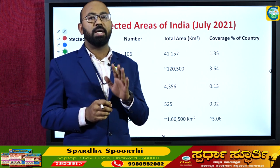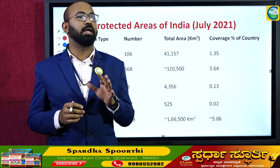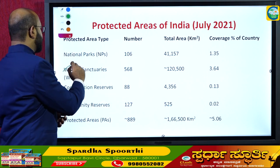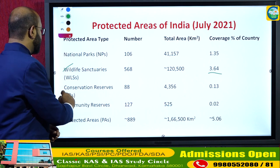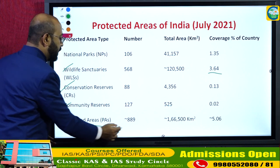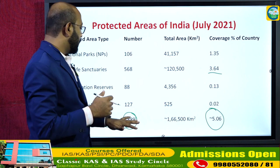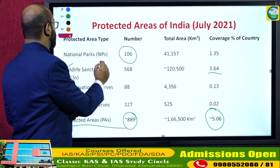Before going into the details about Singalila National Park, let me give data related to the total national parks and wildlife sanctuaries in India. There are 106 national parks occupying 1.3% of the total geographical area. There are 568 wildlife sanctuaries constituting 3.64% of the total geographical area. There are 80 conservation reserves and 127 community reserves, making a total of 889 protected areas covering about 5% of India's geographical area.